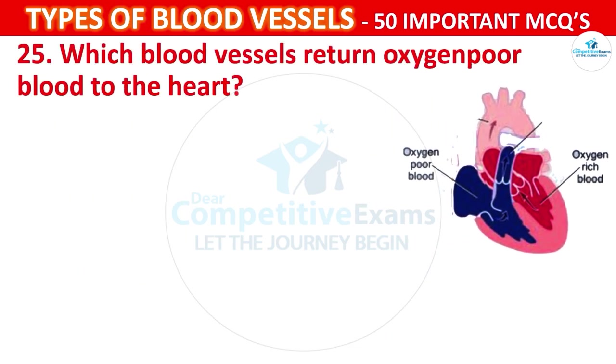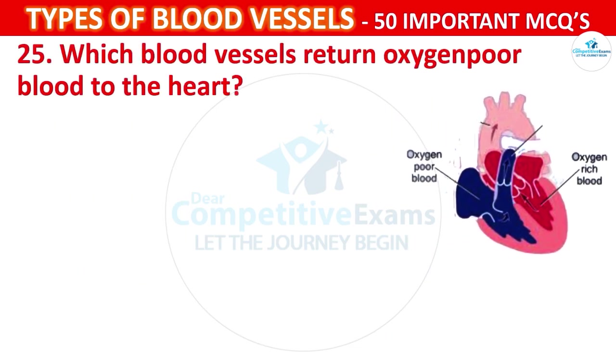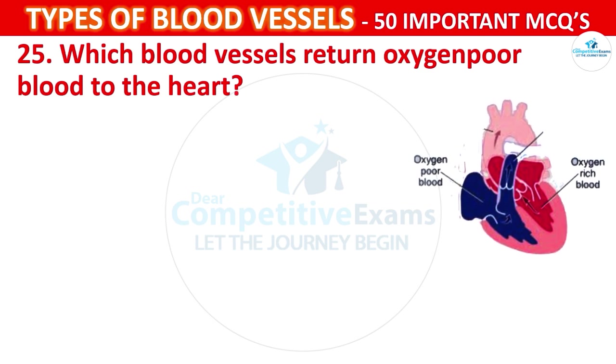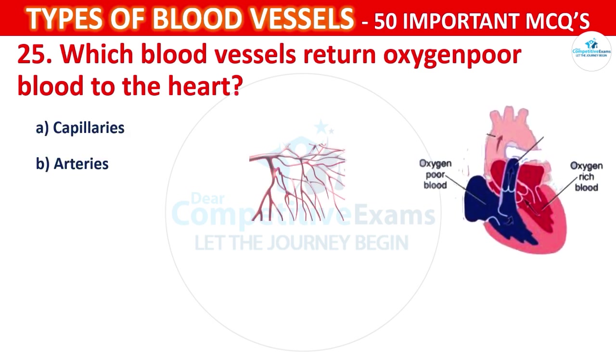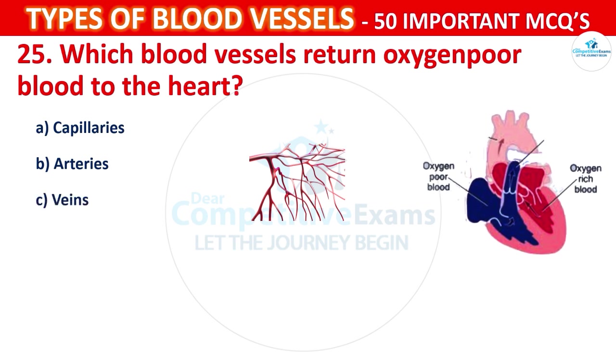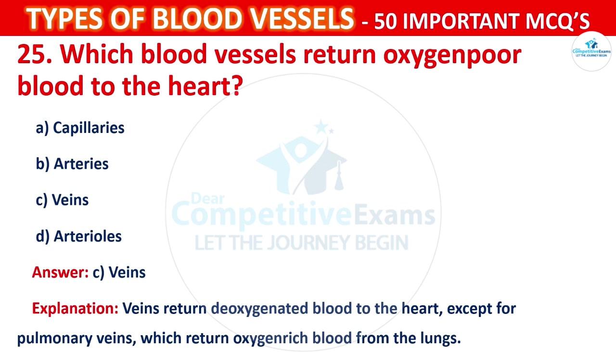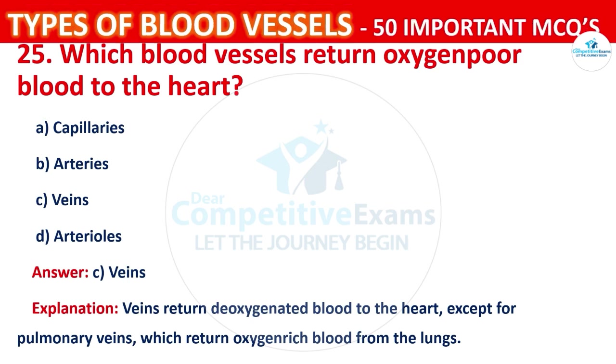Question number 25: Which blood vessels return oxygen-poor blood to the heart? Your options are: Capillaries, Arteries, Veins, or Arterioles. The correct answer is C, that is veins. Veins return deoxygenated blood to the heart, except for pulmonary veins, which return oxygen-rich blood from the lungs.